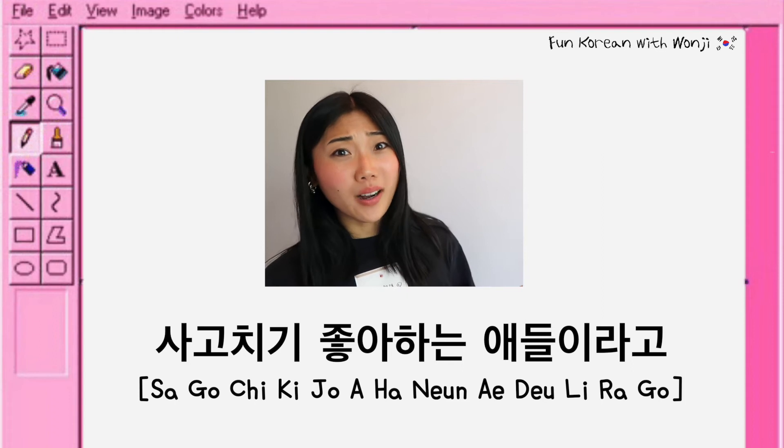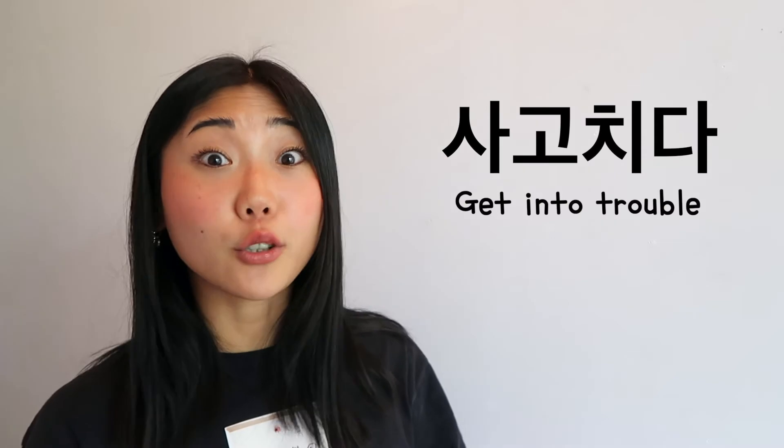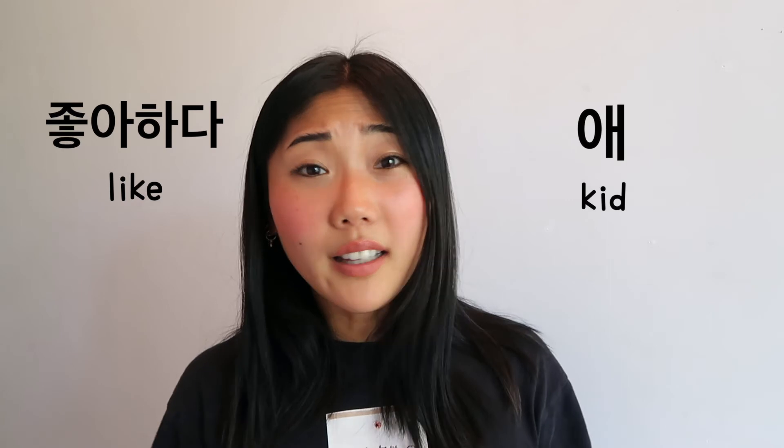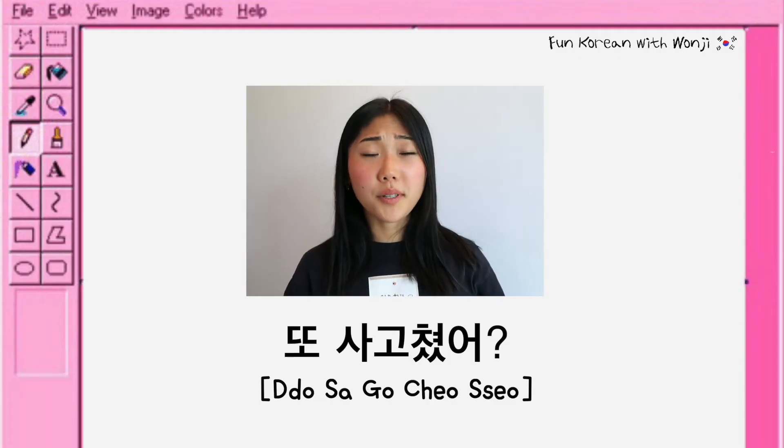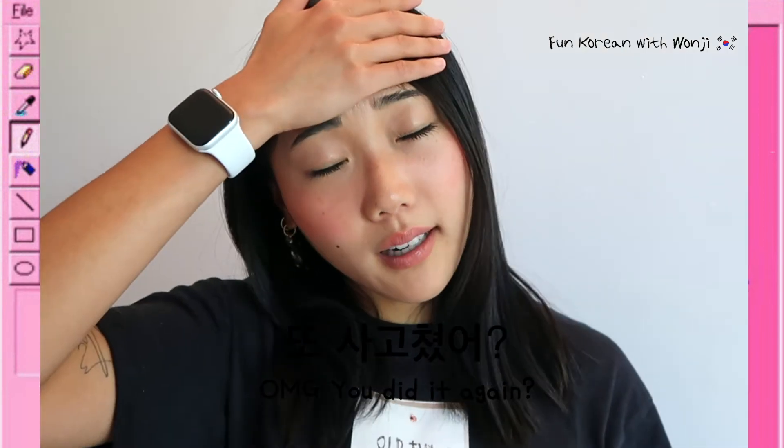Even though it was hard to understand, it was quite a useful expression. 사고 치기 좋아하는 애들이라고? 사고 치다 is the expression for getting into trouble. 좋아하다 means 'to like' and 애 means 'kid.' So it literally means 'are you the kid who loves making trouble?' If you know this kind of person, you can say 또 사고 쳤어? which means 'you did it again — oh my god!'